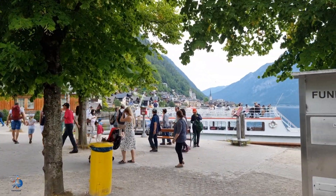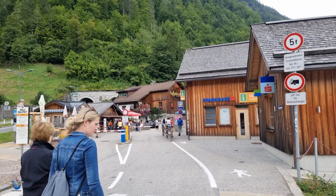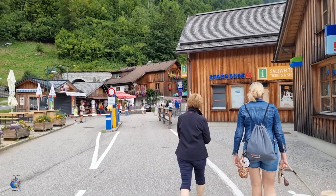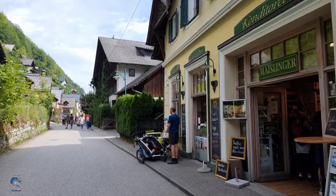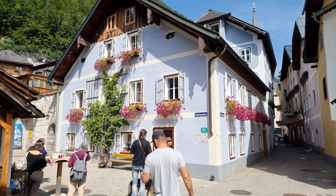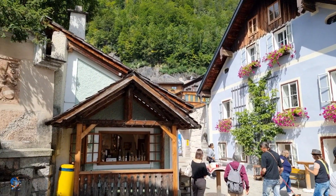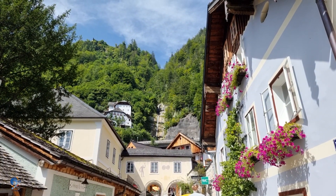There are also many bus tours driving through this area, coming from Zell am See or Salzburg. It's also possible to come by car. There are parking lots near the city center for 10 euros a day, but make sure to come in time because the spaces are limited. The town itself is not accessible by car, but it's so small that it's very easy to walk around and enjoy the scenery.